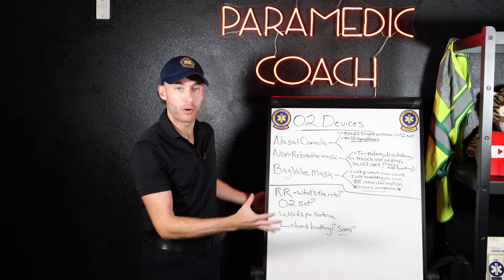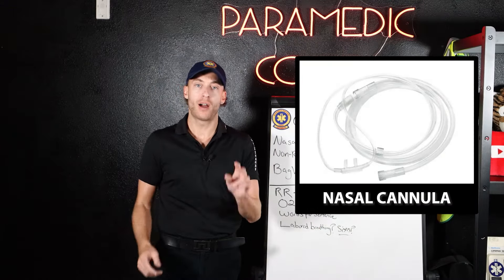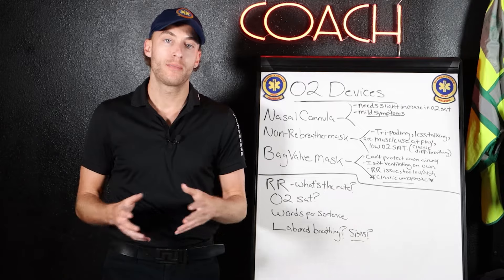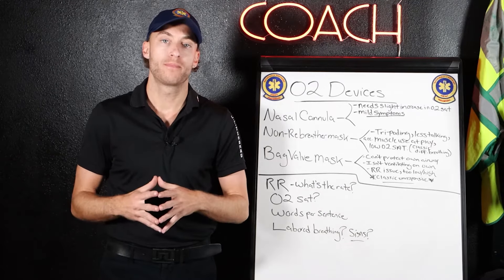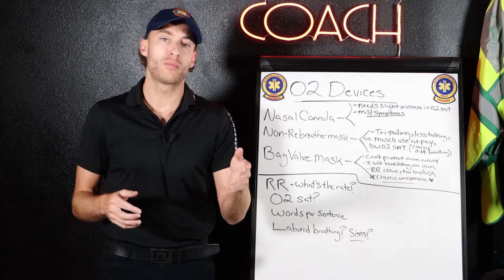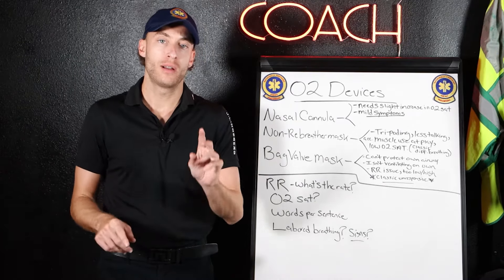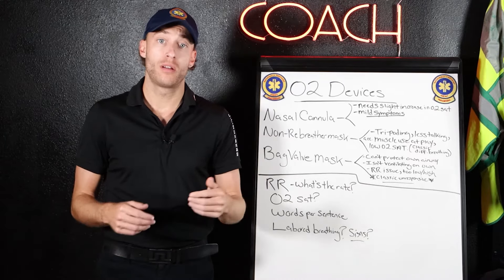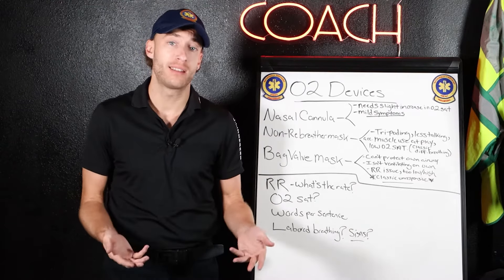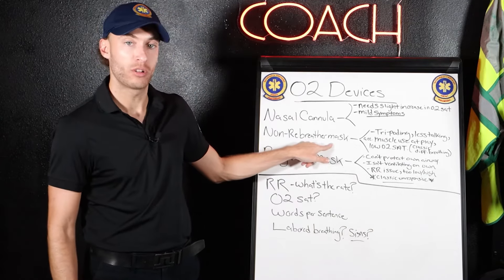Let's break these down. With nasal cannula, I want you to think about more milder symptoms. Let's say a patient's respiratory rate is okay, they're able to speak in almost full sentences, but you notice that their O2 sat is below 94% — that would be a good patient for a nasal cannula. More mild symptoms.